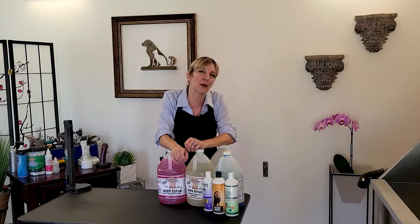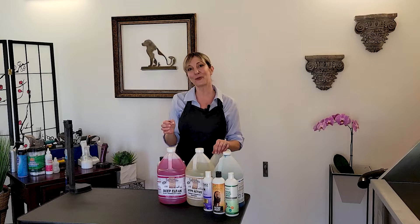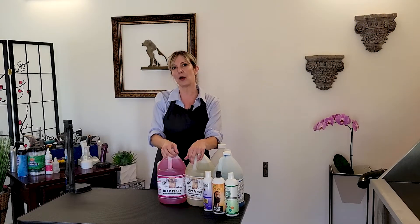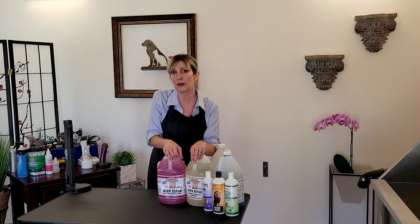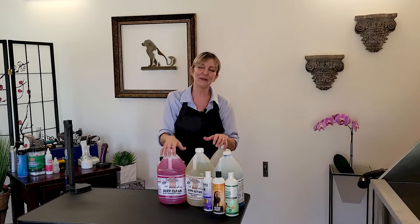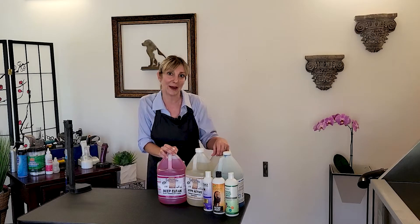Before we jump in, I want to address two issues that come up commonly in the professional pet grooming industry. The first: should we shampoo pets at all? Why not let their natural oils do their thing? There are a lot of health and wellness benefits to keeping your pets clean, but also remember these are our house buddies, our family. They get on our couches and sleep in our beds, and keeping them clean means we cuddle them more and give them more love and attention.